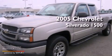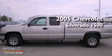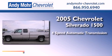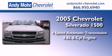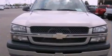This is a 2005 Chevrolet Silverado 1500. This truck has a 4-speed automatic transmission, a 4.8-liter V8, and the added safety and control of 4-wheel drive.